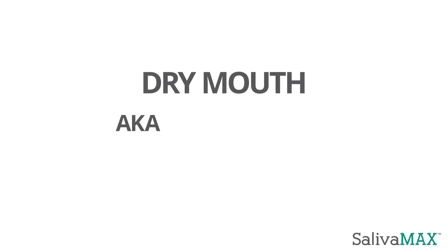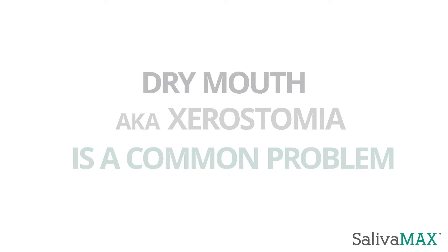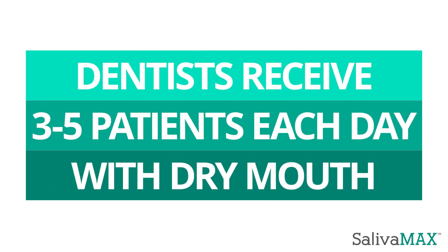Dry mouth, also known as xerostomia, is more common than you think. The average dentist receives 3 to 5 patients each day that suffer from mild to severe dry mouth.